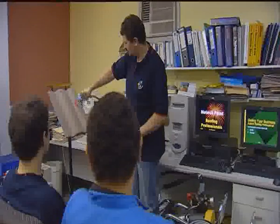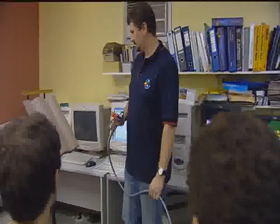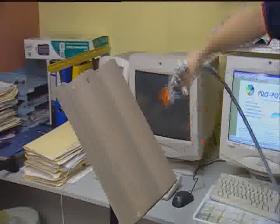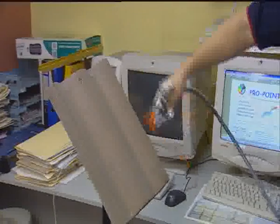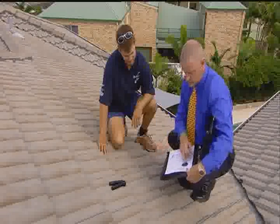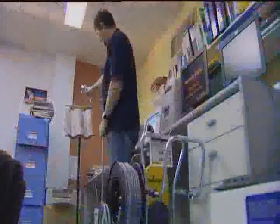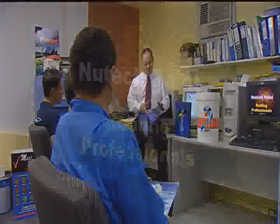NewTek backs its world-class products with world-class training. Our roof restoration professionals are given extensive training about our range of products and how to use them to ensure the best quality roof restoration. We call graduates of the NewTek training program NewTek roofing professionals.